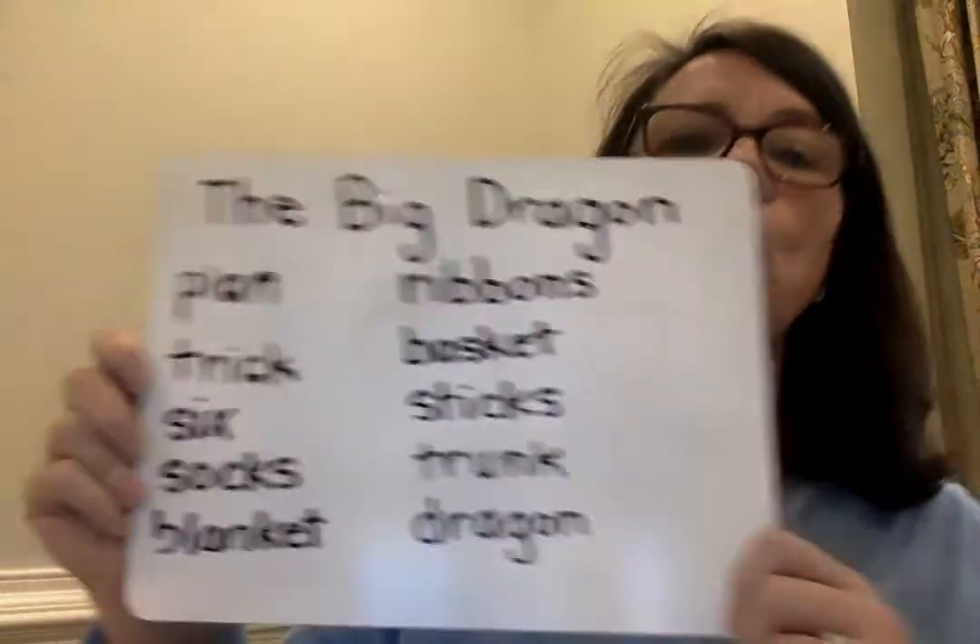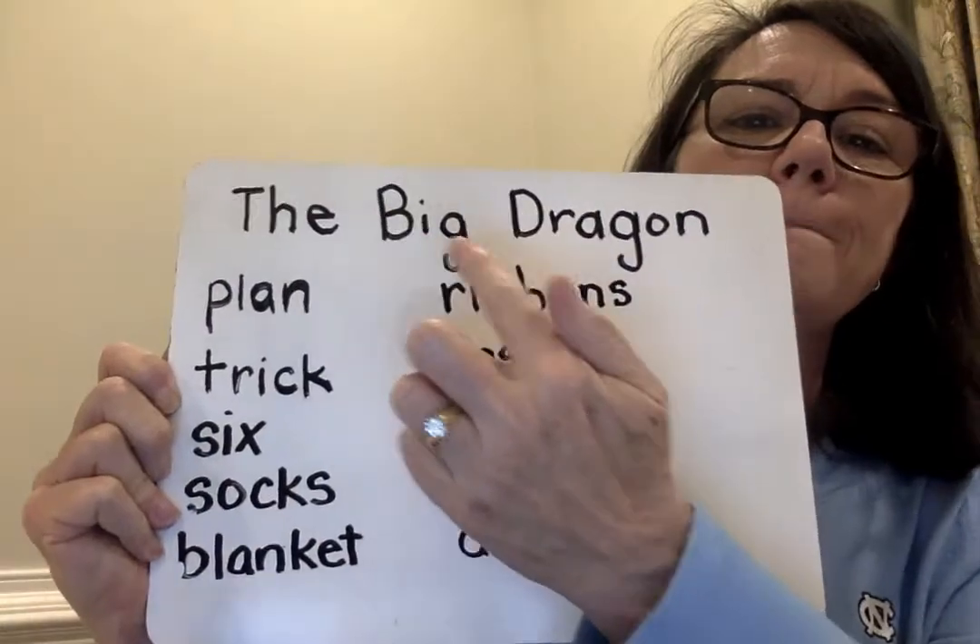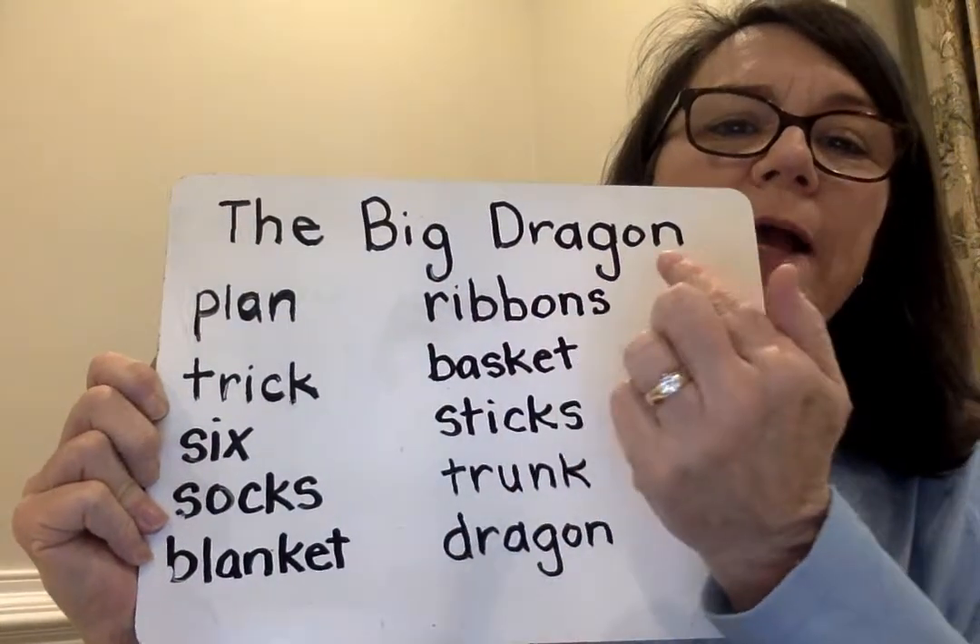So we all know how Tig is a trickster, right? Well, today Tig comes up with a plan, and he is trying to play a trick on Doll. So we're going to read our story and see if Tig's trick actually works on Doll or if it doesn't. The name of our story today is called The Big Dragon.